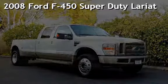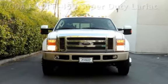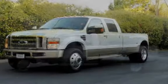Presenting a pre-owned 2008 Ford F-450 Super Duty. This four-door truck has an eight-cylinder, 6.4-liter V8 engine, with four-wheel drive, and an automatic transmission.